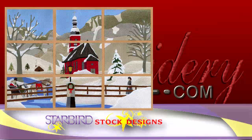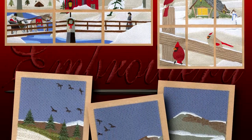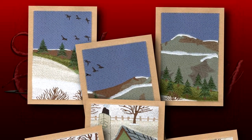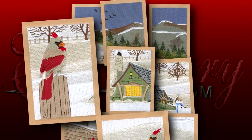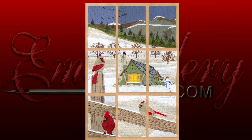Starbird has captured the magic of winter with these beautiful embroidered wall hangings. Each design in this motif can be sewn in a 5 by 7 hoop. Nine designs combined to create a window of winter wonder that is over 18 inches in length.